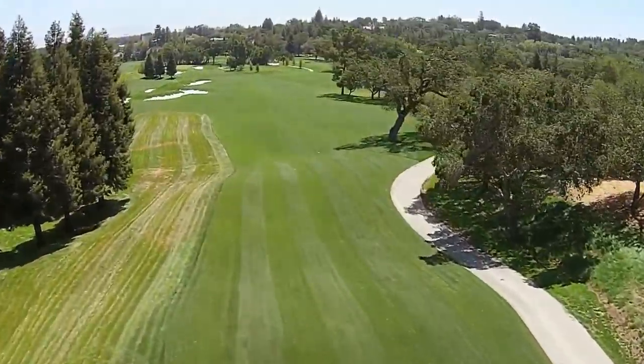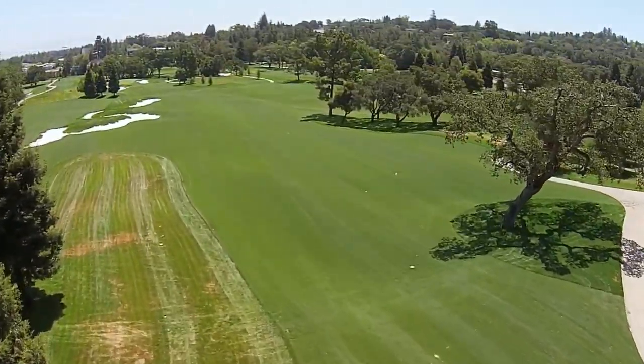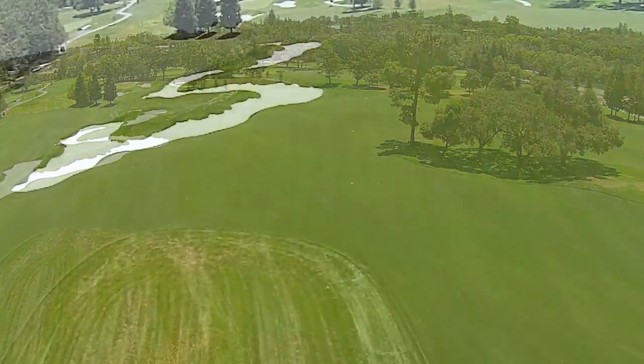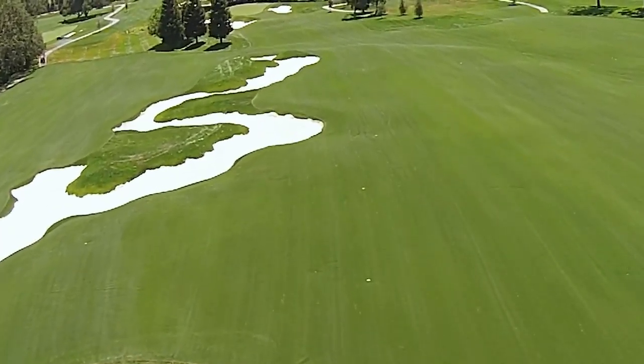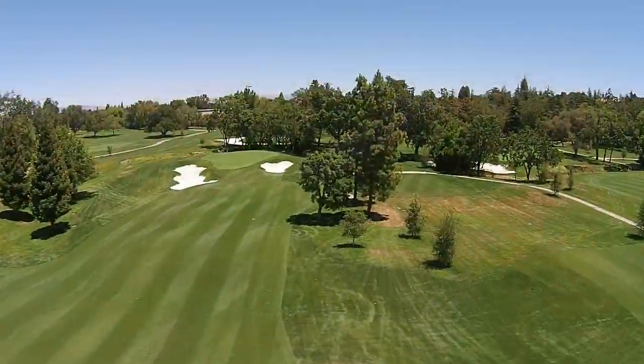The opening tee shot is downhill to a generous fairway. A jittery opening tee shot is better missed right towards the second fairway. Tee shots pulled to the left are in danger of being swallowed by the 10,000 square foot serpentine bunker that divides the first and 18th fairways.